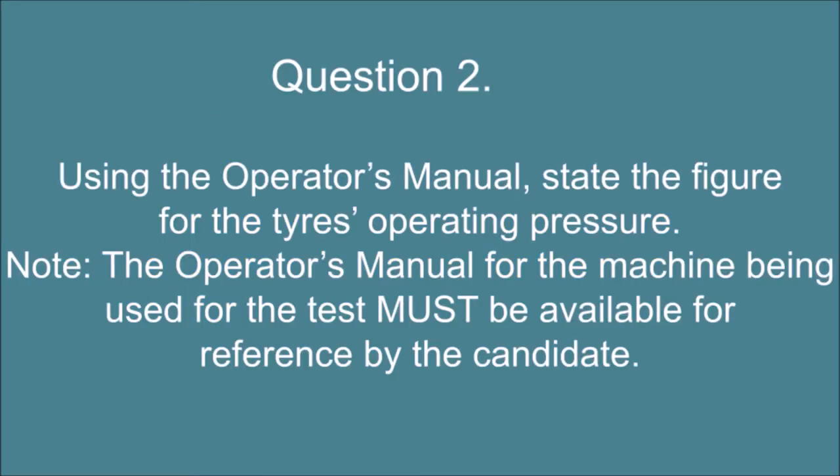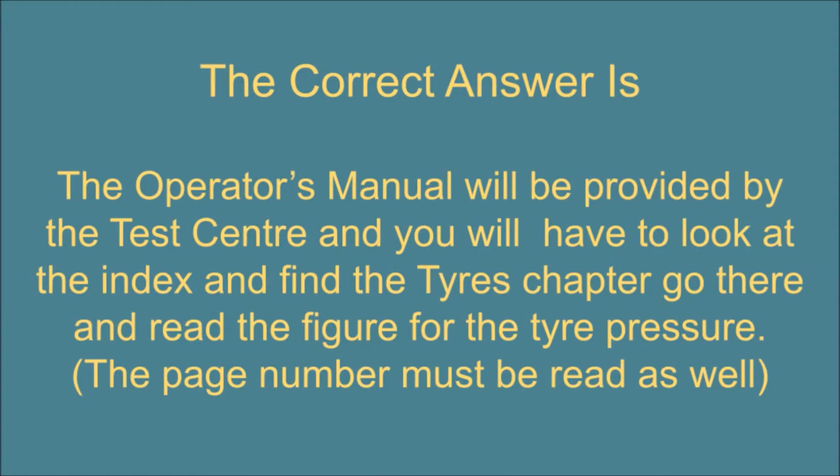Question 2. Using the operator's manual, state the figure for the tire's operating pressure. Note: the operator's manual for the machine being used for the test must be available for reference by the candidate. The correct answer is: The operator's manual will be provided by the test center and you will have to look at the index and find the tire's chapter, go there and read the figure for the tire pressure. The page number must be read as well.